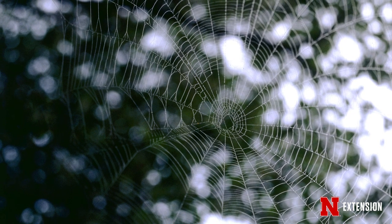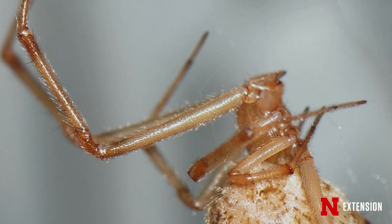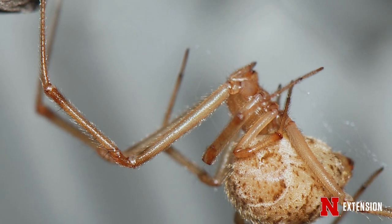But what about cobwebs? That's another possible web option. Those are the webs that are really disorganized — kind of a sticky mess, often in corners of the room, garages, basements. Those are made by the American house spider or cellar spiders.